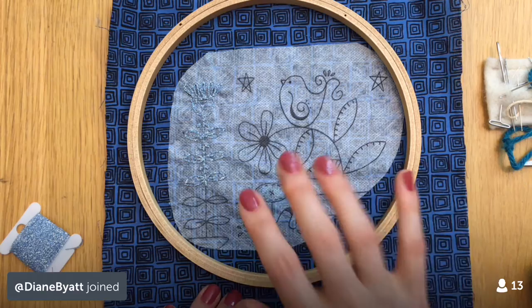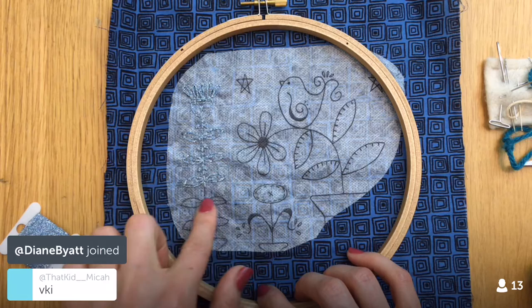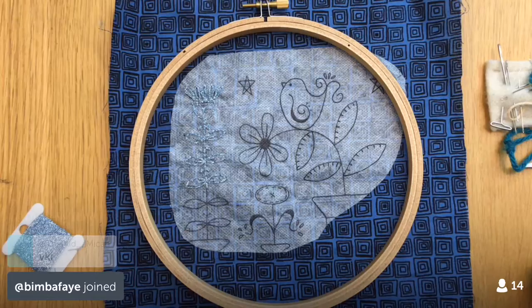We're gonna continue on Block 44 of the Splendid Sampler here. We're gonna be doing more embroidery tonight. So that's the plan guys. I'm gonna flip you around here. Happy Friday all! Thanks so much for coming in. Hope you're having a lovely evening tonight.